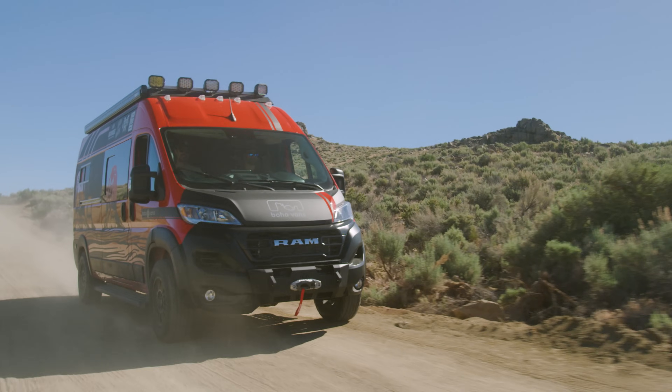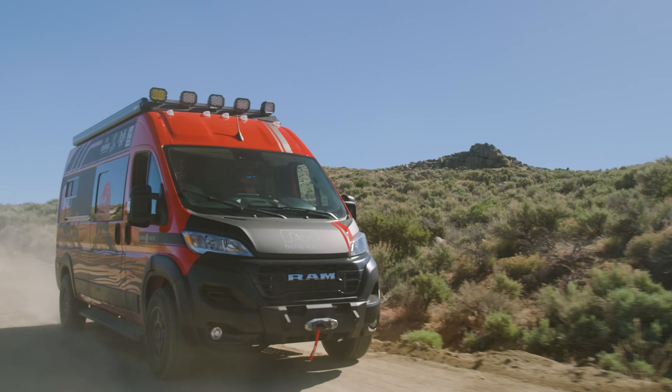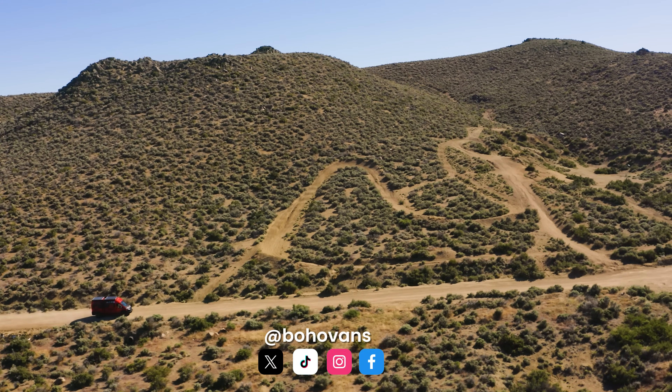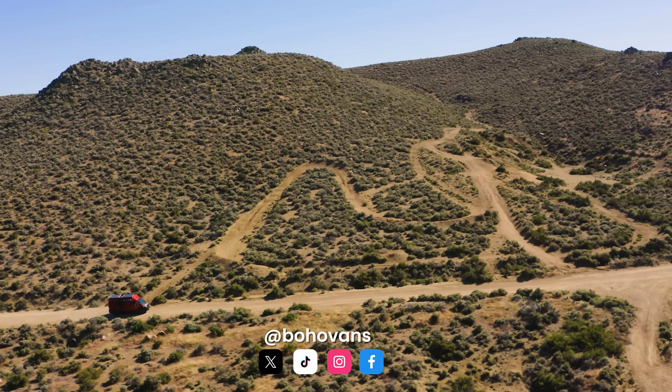So that wraps it up. You can find us on Google — Boho Camper Vans — or visit our website directly at bohovans.com. We're also on all social media platforms at Boho Vans. Check us out.